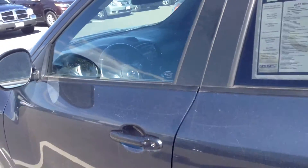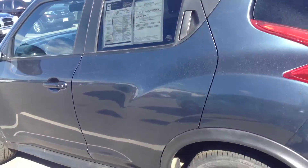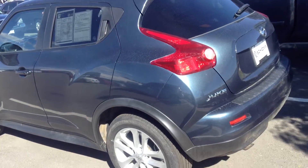Interior looks like it's in nice shape. I'm not sure you can see in there or not, but cloth interior — has the sunroof. Overall pretty nice shape.